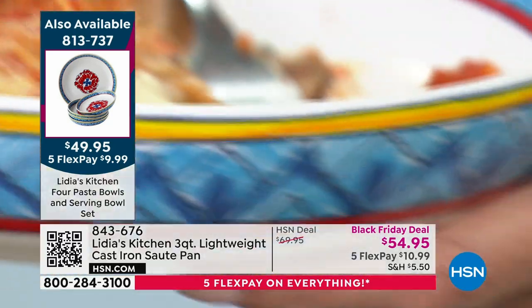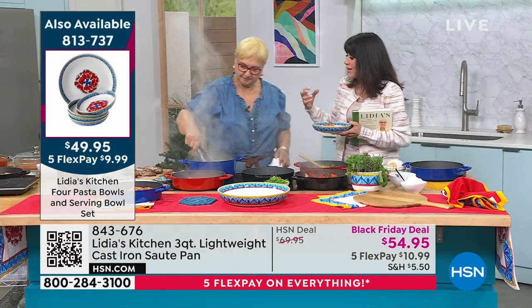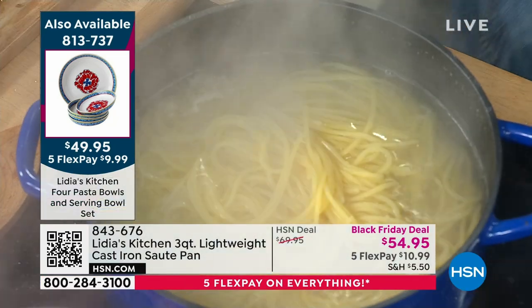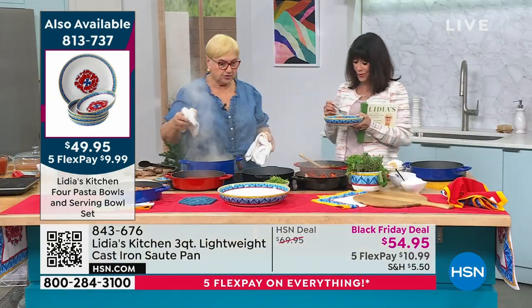How many years have we all loved watching you — your family, your heart, your soul. As an Italian, this is how Italians cook, right? You cook with love. Absolutely. You've got to have passion. You have to. You have some recipes, and of course good products.